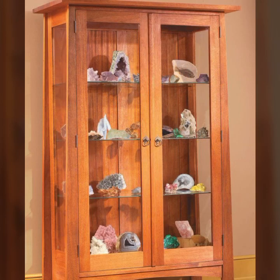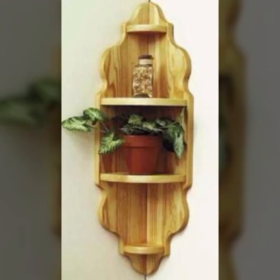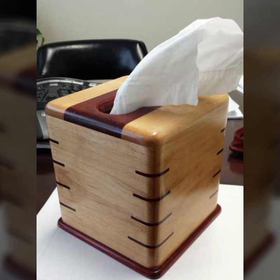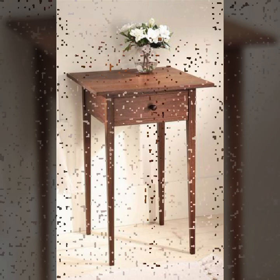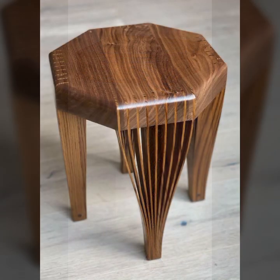Every type of wooden furniture you can see in this video — most beautiful, most useful. Top 50 designer ideas you can see here. Mind-blowing designs and ideas you can see in this video.